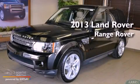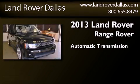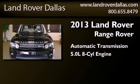This is a brand new 2013 Range Rover Sport. This SUV has an automatic transmission and a 5.0 liter V8.